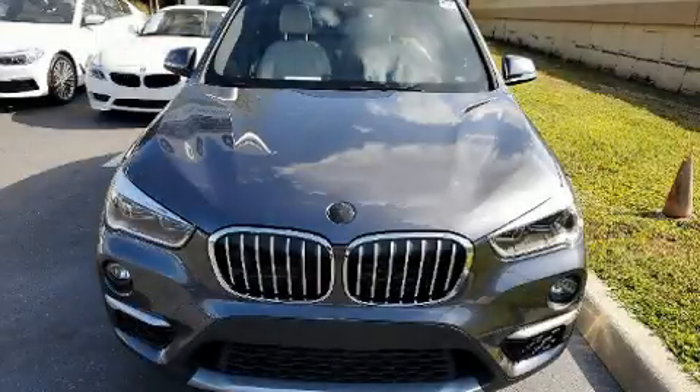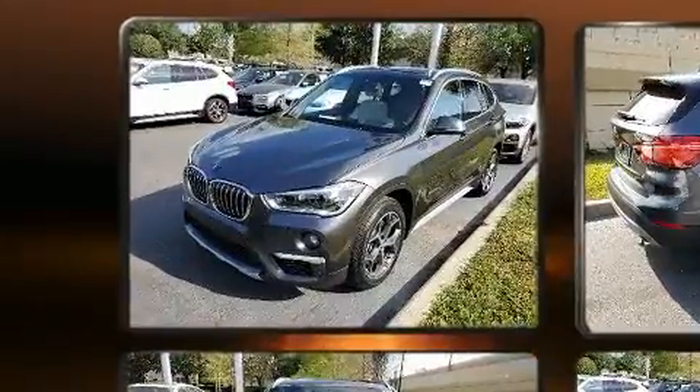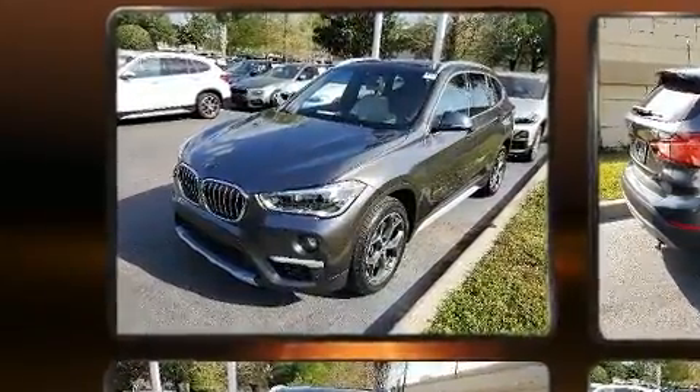Discerning drivers will appreciate the 2017 BMW X1. With fewer than 35,000 miles on the odometer, you'll be sure to appreciate this model's condition and value.